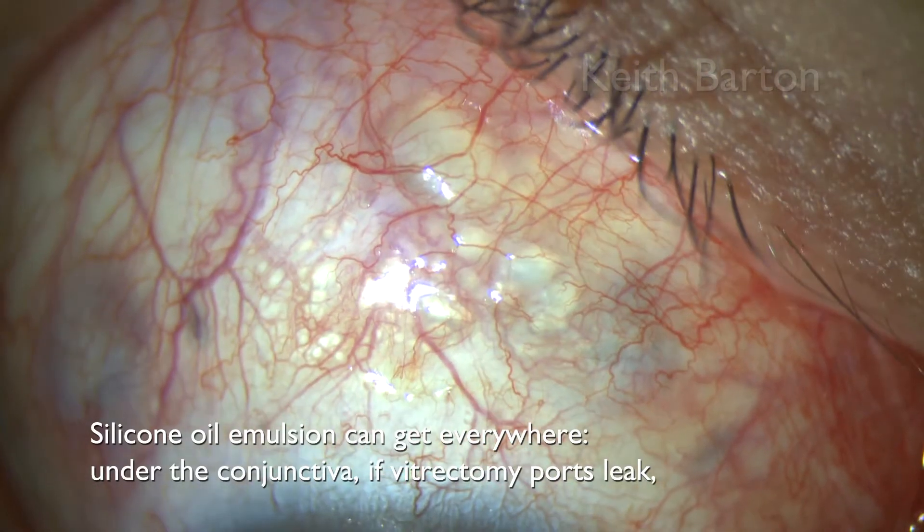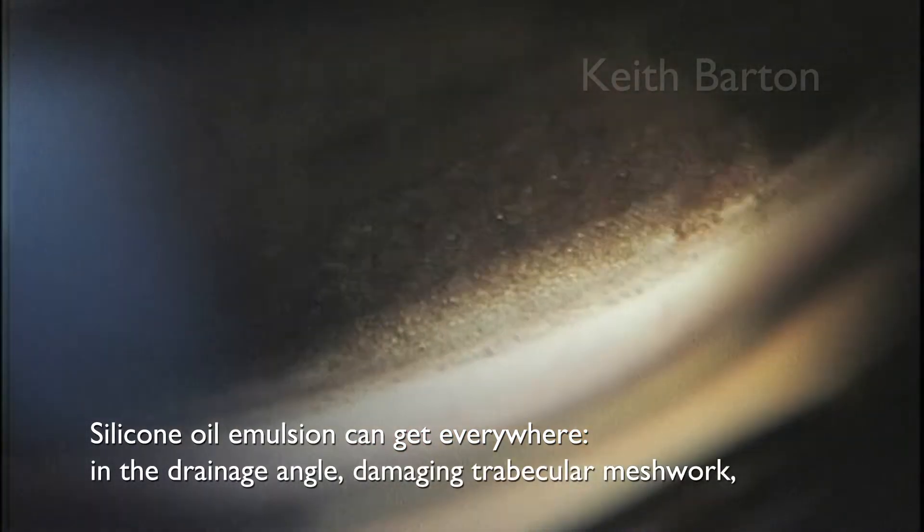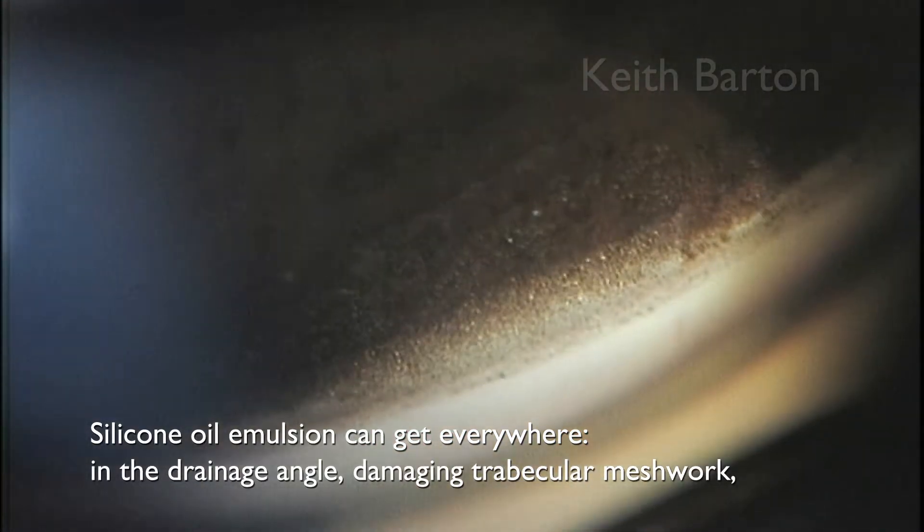Silicon oil emulsion can get everywhere inside the eye — under the conjunctiva if vitrectomy ports leak. It can get in the drainage angle, damaging the trabecular meshwork. It can adhere to the posterior capsule, reducing vision.